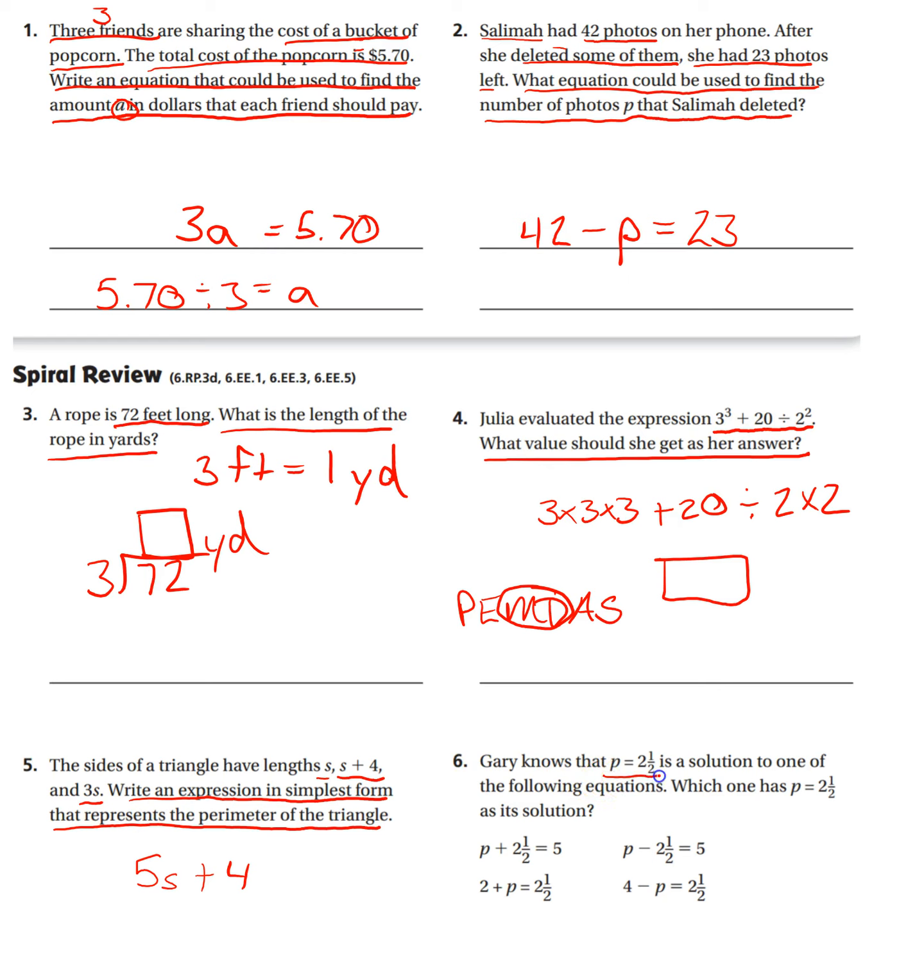Number six. Gary knows that P equals two and a half is a solution to one of the following equations. Which one has P equals two and a half as its solution? Here you're just plugging in. Everywhere you see P, you're going to plug in two and a half, and then check to see if it is the solution. P is two and a half — do the math, check it. Do this for each equation, then circle or rewrite the equation that is correct at the bottom. I'll let you go ahead and do that math.